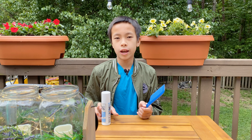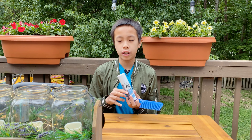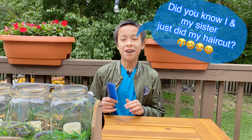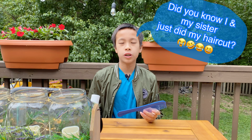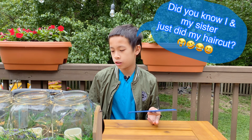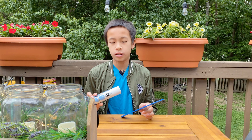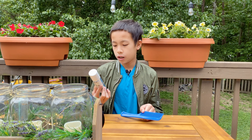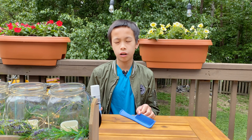Hey guys, so today I just got this hairspray. It's for girls' hair but who cares. I really wanted to dye my hair but my mom won't let me bleach it and dye it, so I decided to get the next best thing, which is the hair spray. I chose this pastel blue color.